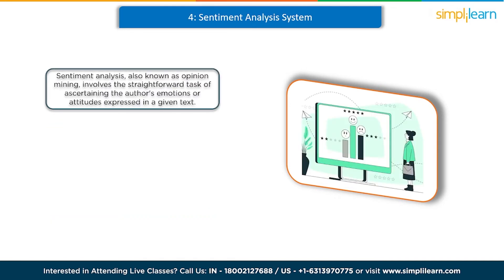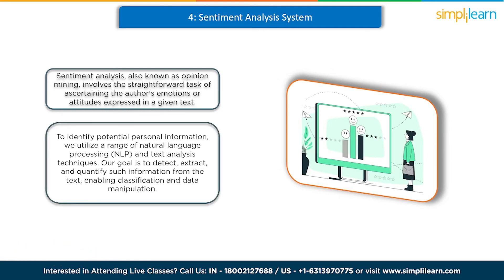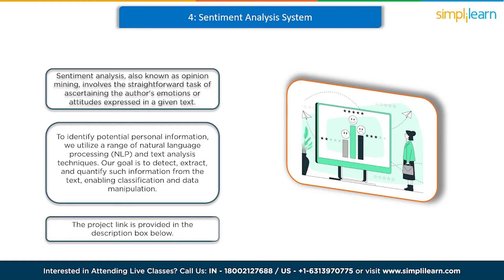At number 4 we have sentiment analysis. Sentiment analysis, also known as opinion mining, involves assessing the author's emotions or attitudes expressed in a given text. It aims to decipher the underlying intentions of the user when they write something. We utilize a range of natural language processing and text analysis techniques to detect, extract, and quantify such information, enabling classification and data manipulation. In this project, we'll leverage the Amazon customer review dataset for conducting sentiment analysis. For further insights, please refer to the link provided in the description box below.